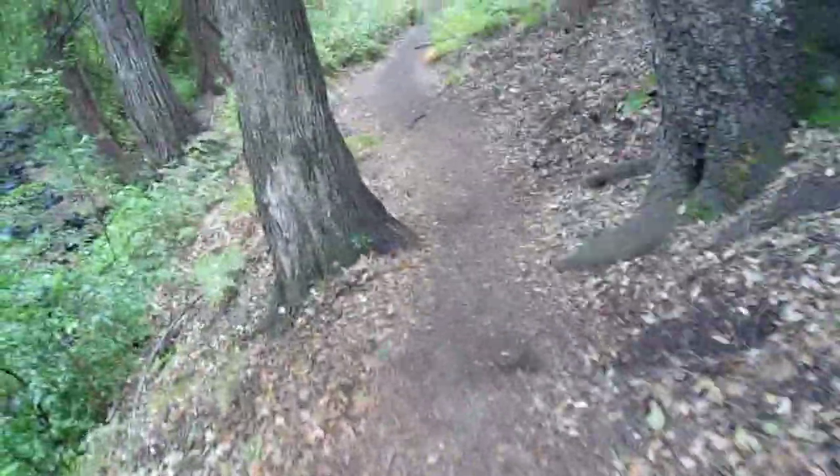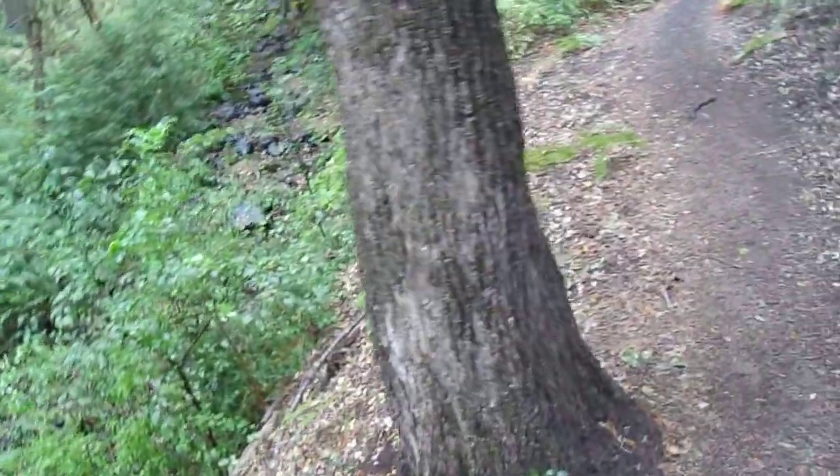Thinking about this stretch — there are some huge alders here, a few huge white alders, and some of these white firs here are very tall.